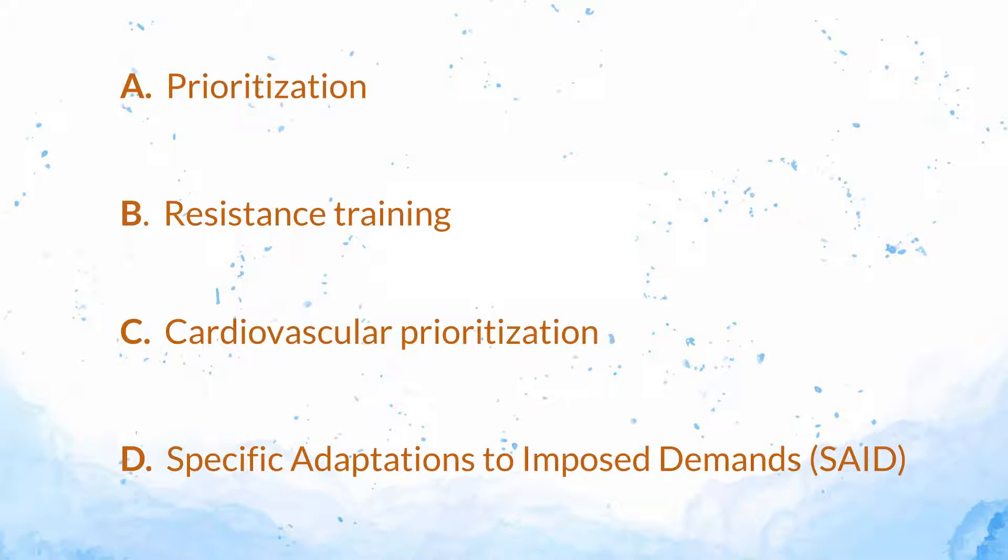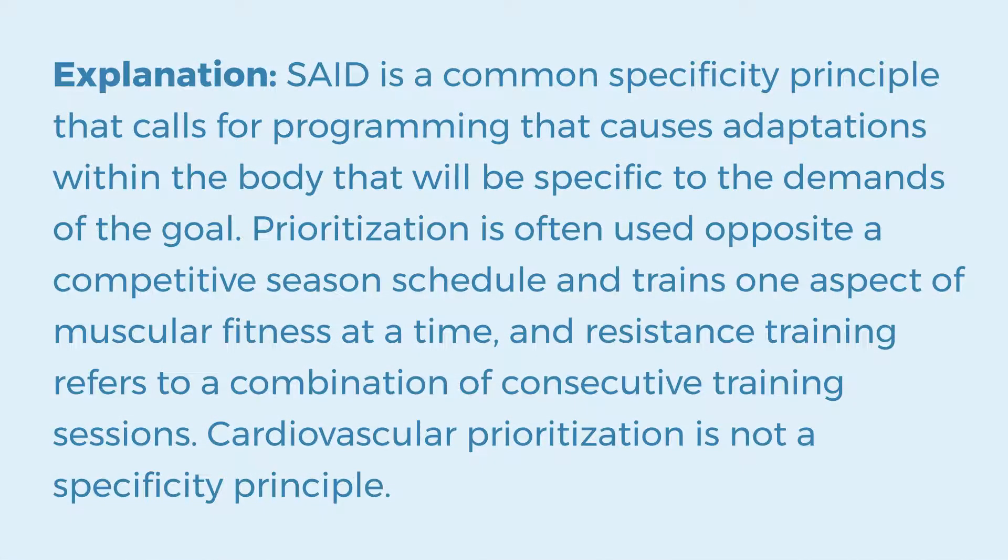The answer is D. Specific adaptations to imposed demands — S.A.I.D. Explanation: S.A.I.D. is a common specificity principle that calls for programming that causes adaptations within the body that will be specific to the demands of the goal. Prioritization is often used opposite a competitive season schedule and trains one aspect of muscular fitness at a time, and resistance training refers to a combination of consecutive training sessions. Cardiovascular prioritization is not a specificity principle.